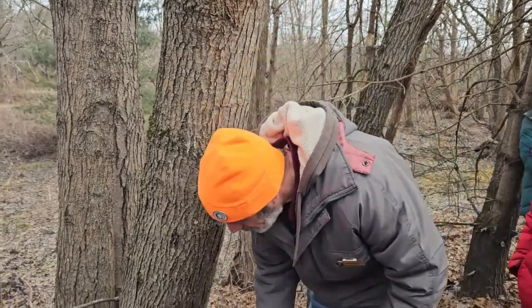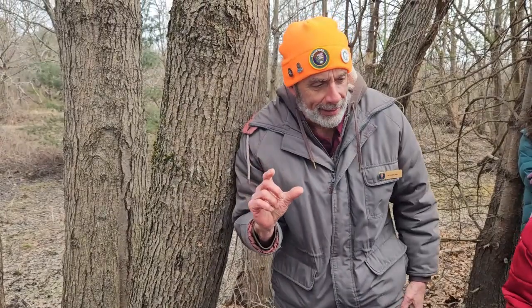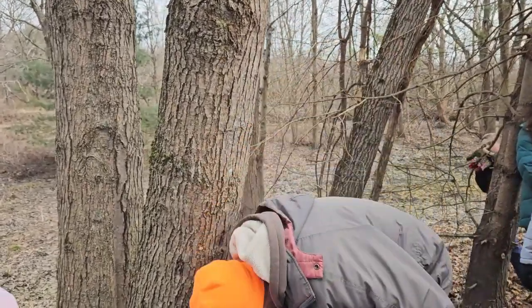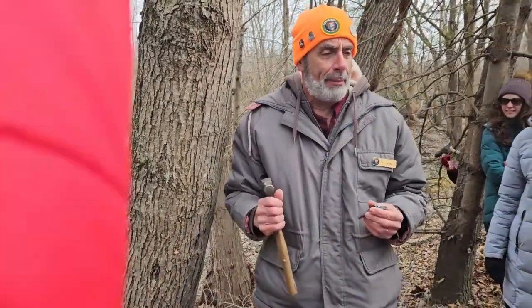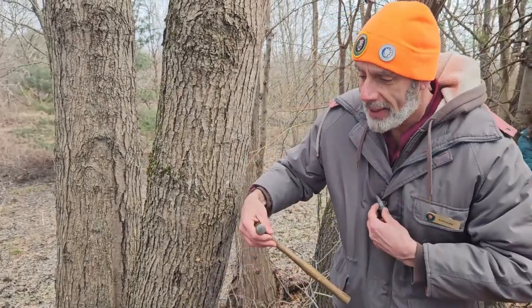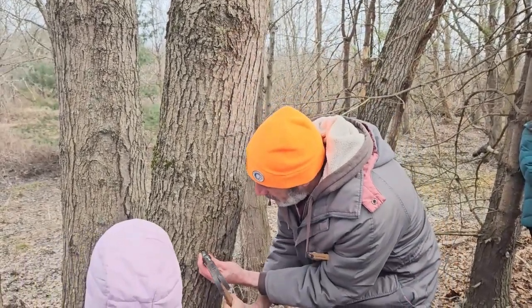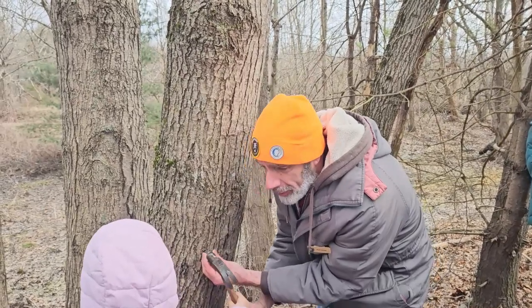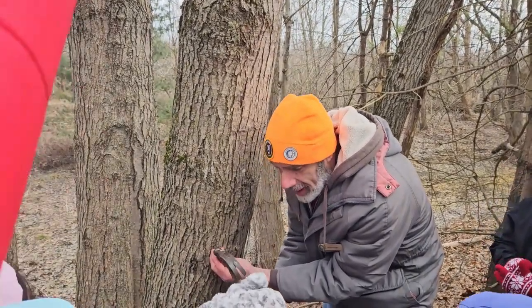Now we're going to tap the spile in place using a hammer. Who wants to try? You have to pass the test first — do you hit this part or your fingers with the hammer? This part. Good, you pass. Come on up. Hold it there and do a couple of hits. A couple more people take turns hammering it in.